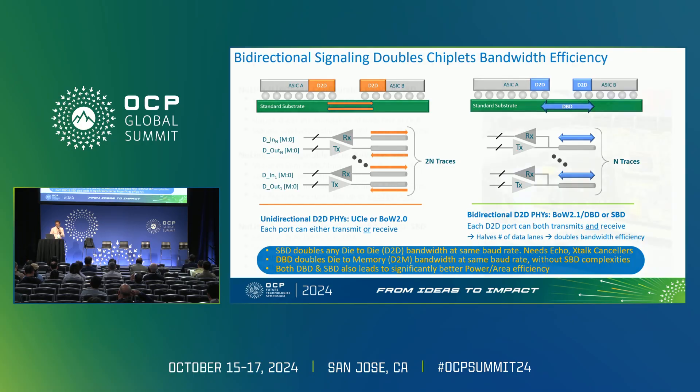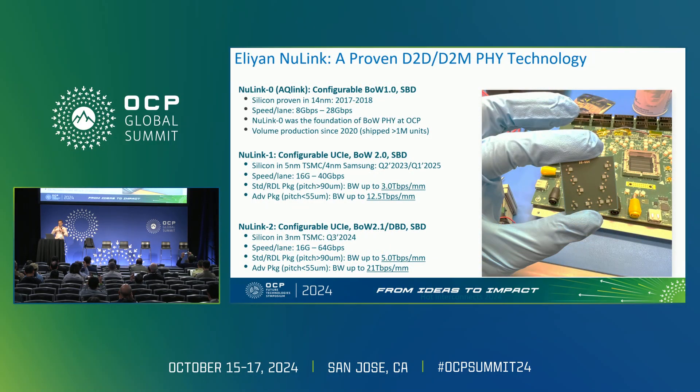Starting back in 2017 and 2018, the idea of bidirectional links for die-to-die interfaces came about. We built them in silicon up to 28G and took it to OCP, where it became the basis for BOW — a technology shipped in multi-million units of chiplet products. We then expanded to higher speeds at 5 nm and 4 nm, up to 40G. The most recent version is at 3 nm going up to 64G, which you can see on the show floor. It leverages bidirectional technology and delivers very high bandwidth efficiency in both standard and advanced packaging, up to 20 Tb/mm.